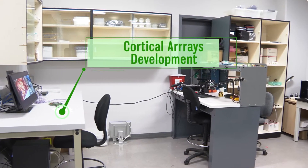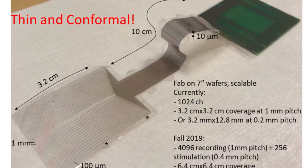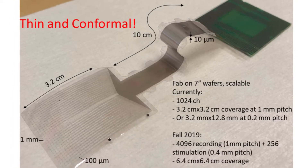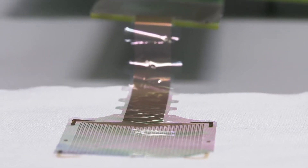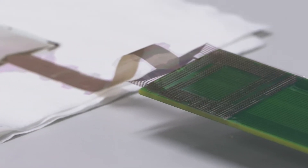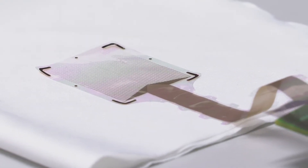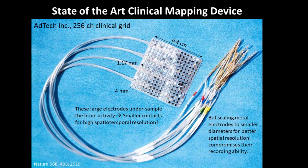The lab developed cortical arrays that bridge the gap between very high spatial resolution and very large cortical coverage, both of which are essential to decode brain function and disease. Here is a 1024-channel cortical grid currently used for intraoperative human brain and spinal cord mapping, with 100 times higher resolution compared to conventional clinical electrodes.